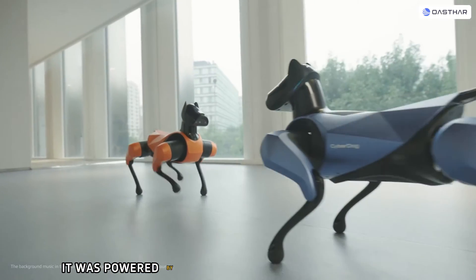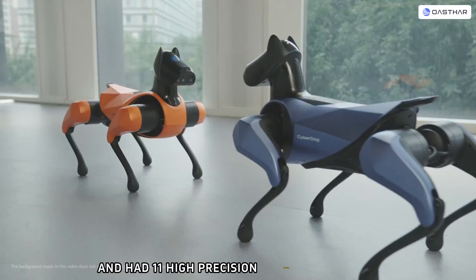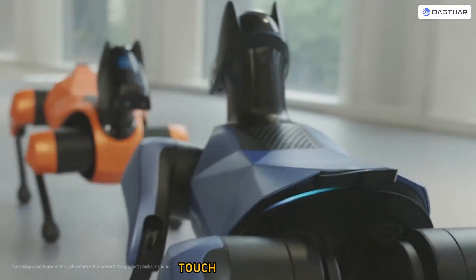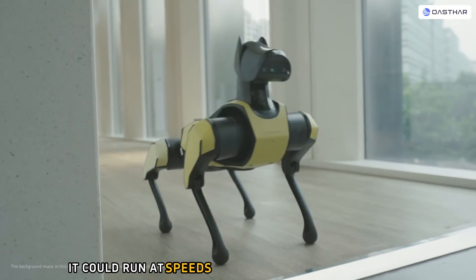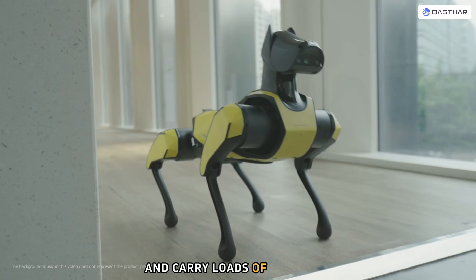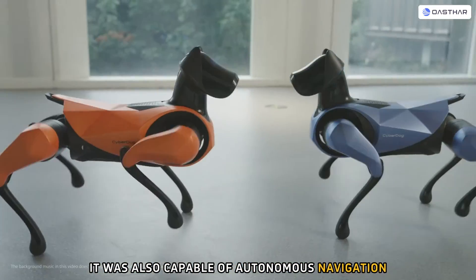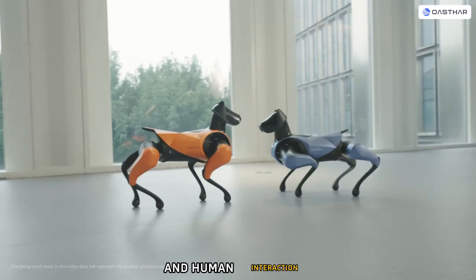It was powered by an NVIDIA Jetson Xavier NX processor and had 11 high-precision sensors for vision, touch, and hearing. It could run at speeds of up to 11 km per hour and carry loads of up to 3 kg. It was also capable of autonomous navigation, obstacle avoidance, and human interaction.